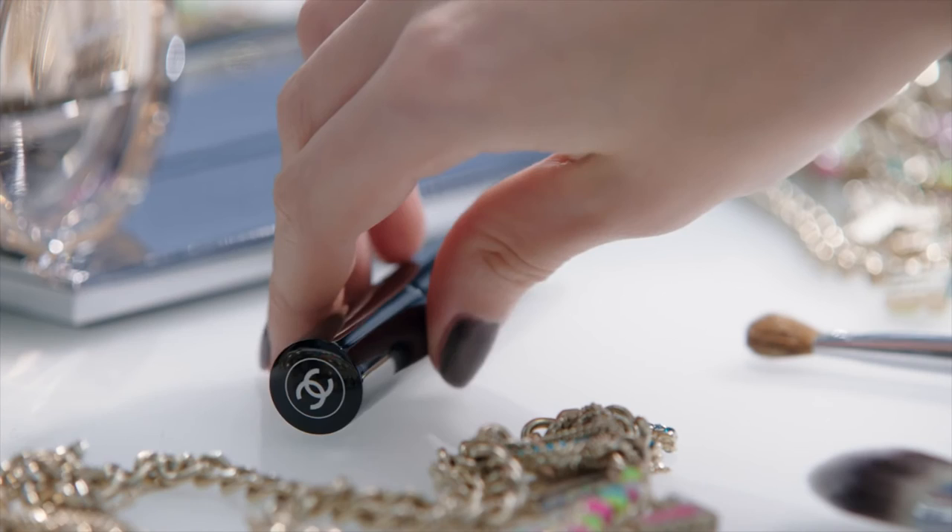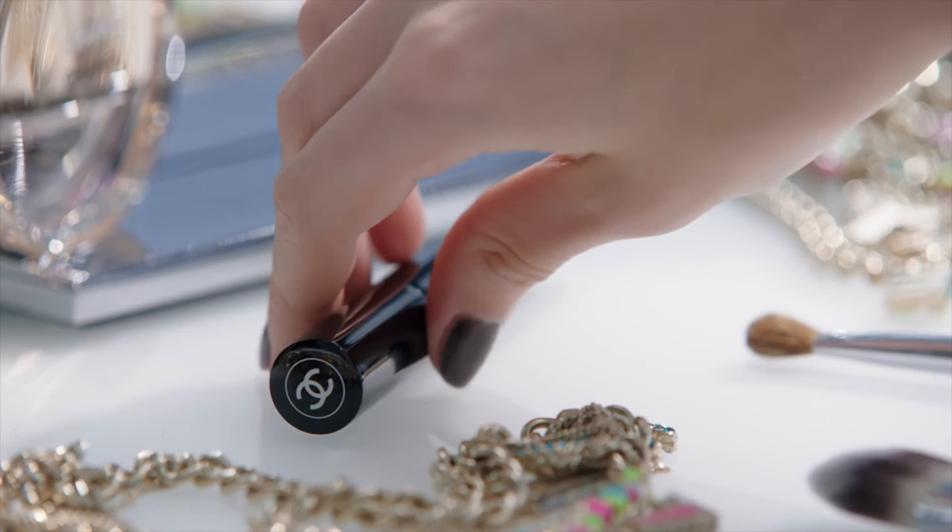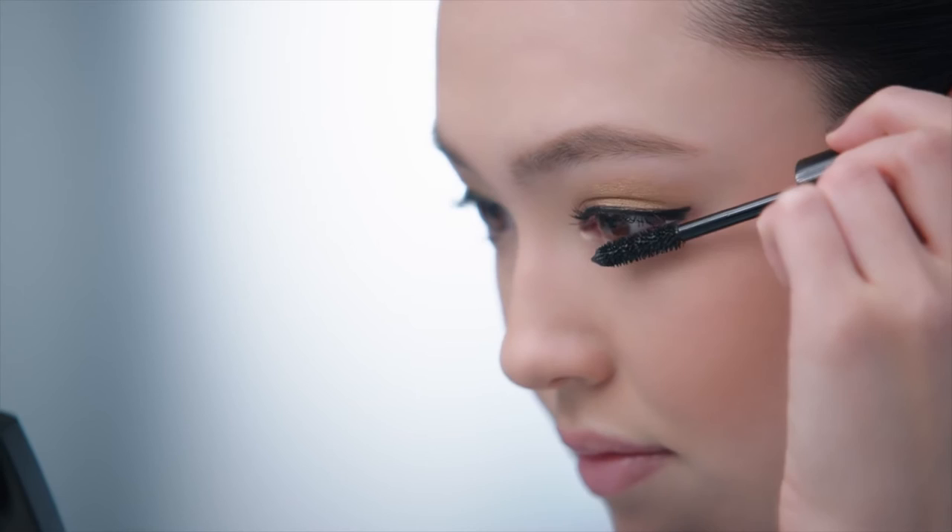And as a final touch on my eyes, I use Le Volume de Chanel Noir. This really brings the attention to my eyes.